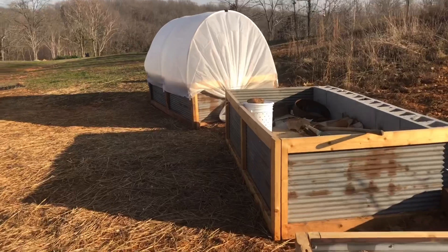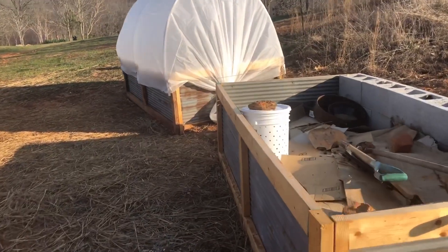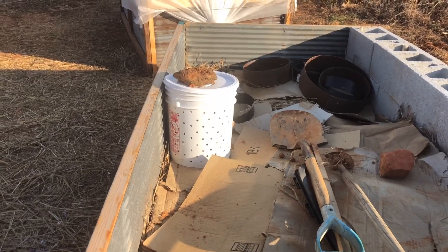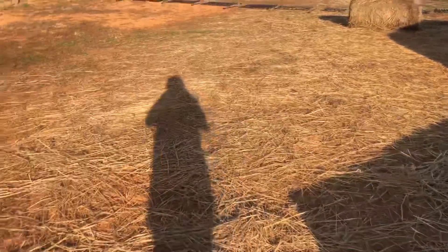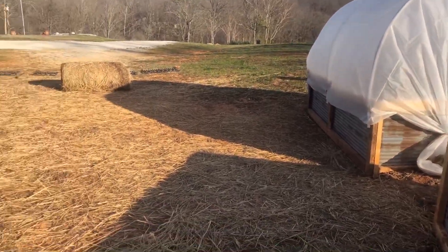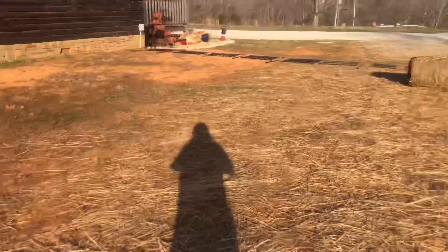That one's ready — just need some dirt to bury it before I put any kitchen scraps in it for the worms. The one inside the covered wagon is full of worms; they're all coming out.